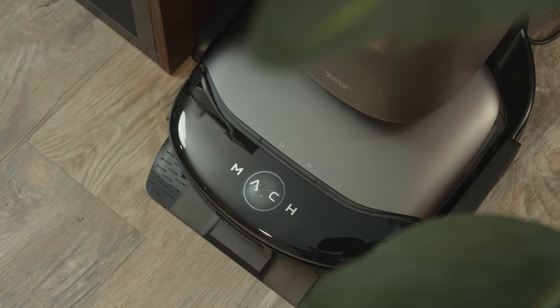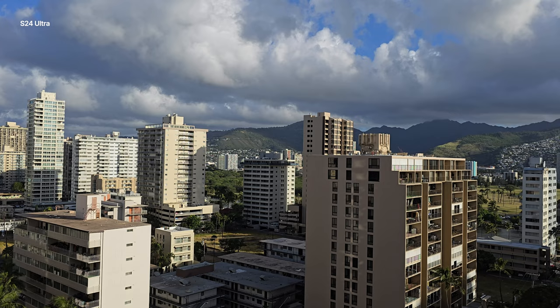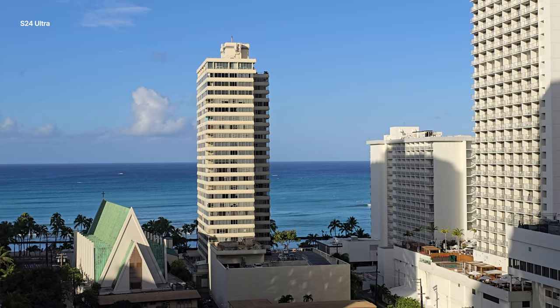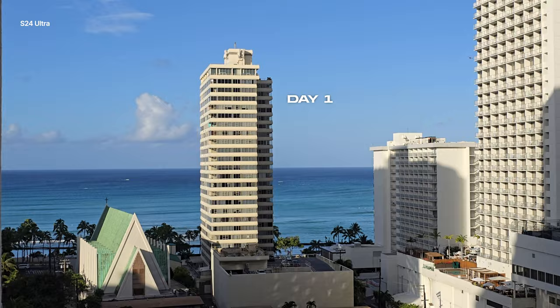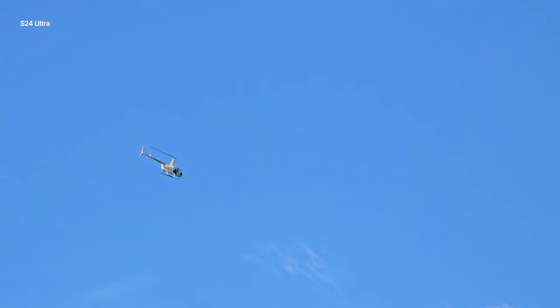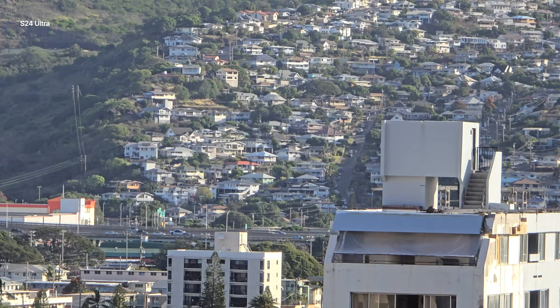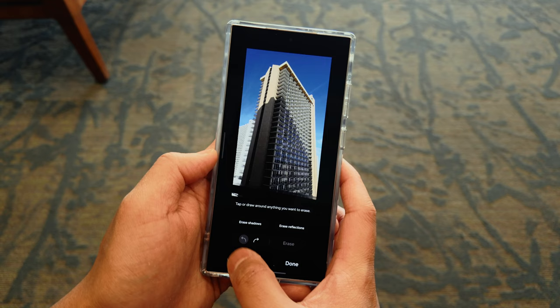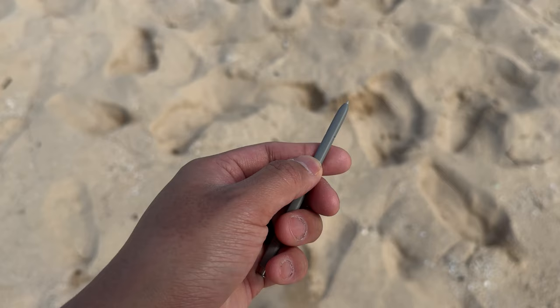This video is made in partnership with Yuffie. Good morning everybody — we're out here in Hawaii. This is a day in the life with the Samsung S24 Ultra. I'll show you how I use it throughout the day, especially when it comes to travel.